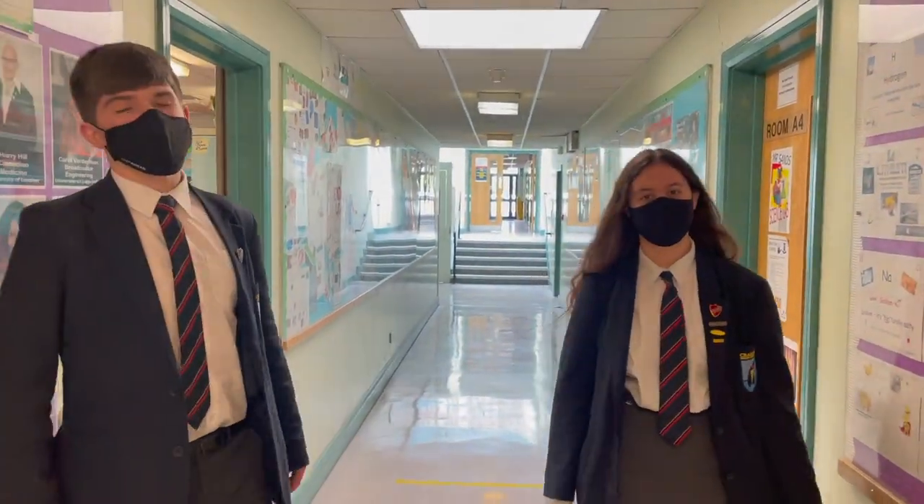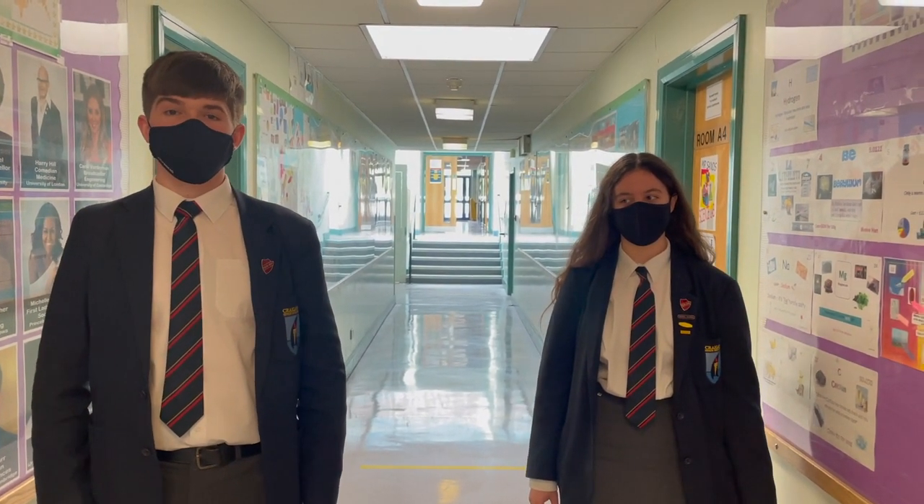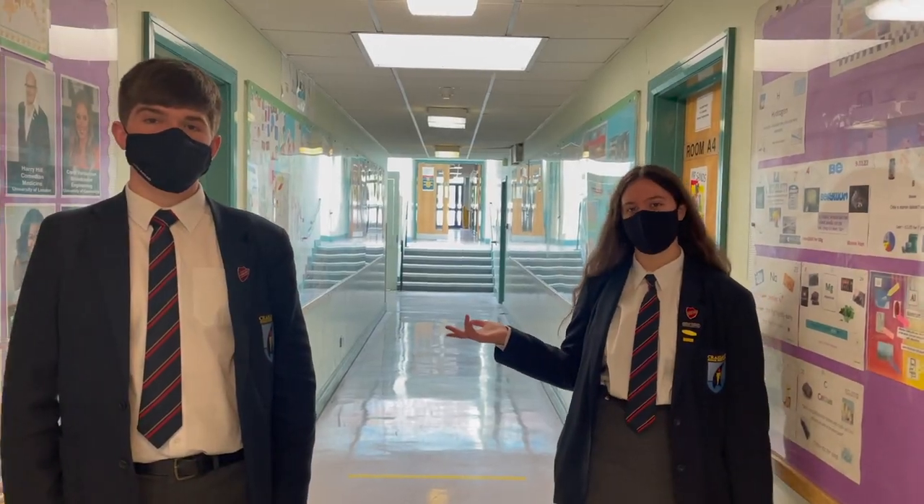So this is the science corridor and you can either study single award, double award or OCM. We're going to meet one of our science teachers, Dr Kirkwick.